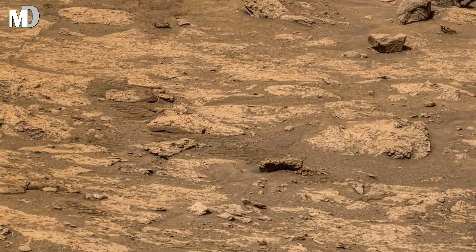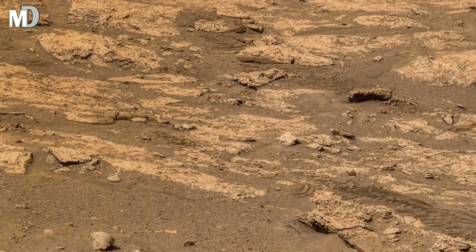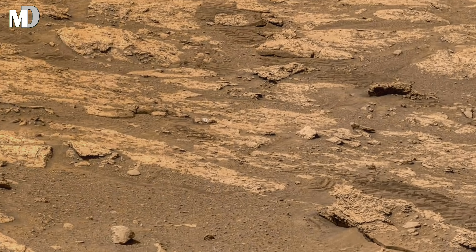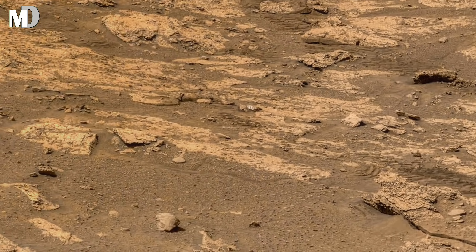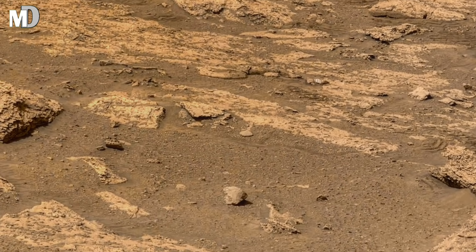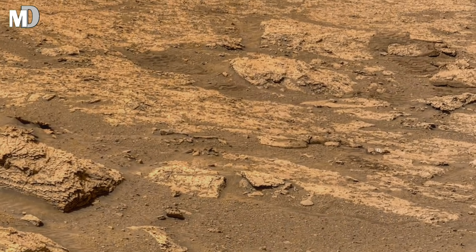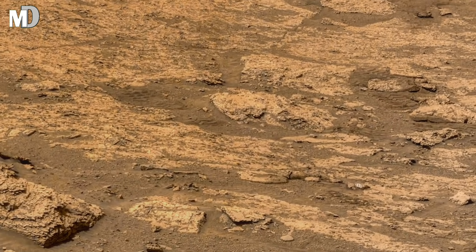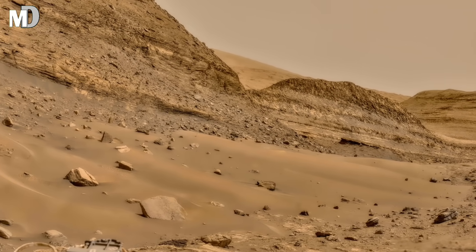Dear friends, scientists are especially fascinated by the fine layers visible in the mid-ground slopes. These layers act like Martian fossils — not of creatures, but of climate. Each strip represents a different era, capturing shifts in temperature, wind, and dust. To planetary scientists, decoding these patterns could reveal how Mars transitioned from a once warm and lively world to the frozen red planet we see today.